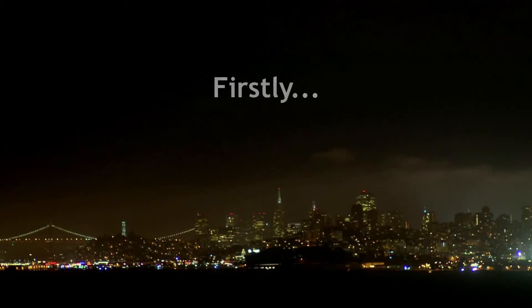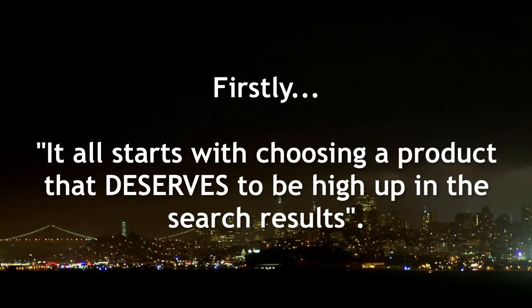So once we know that getting our product to appear on page one is the aim, how do we actually make that happen? I'm going to give you a few strategies, and it all starts with choosing a product that deserves to be high up in the search results.